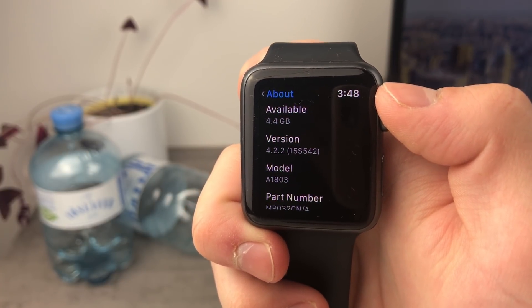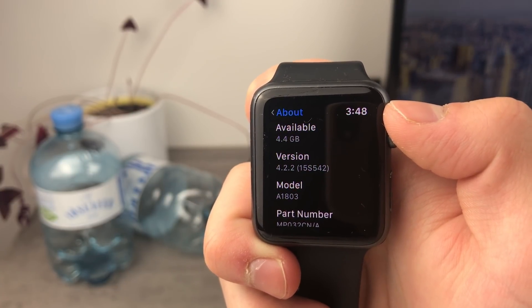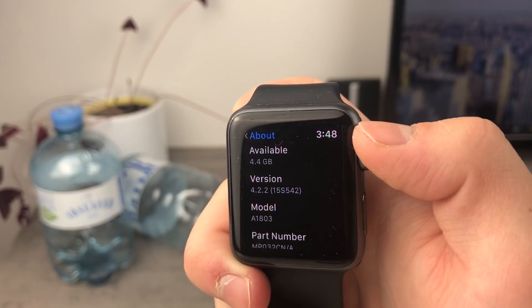But what are the new features? Is there anything that should really be the reason why you would like to update? I mean, is there anything new at all?